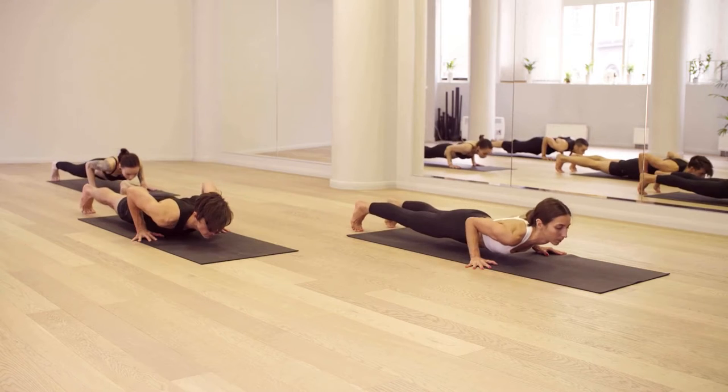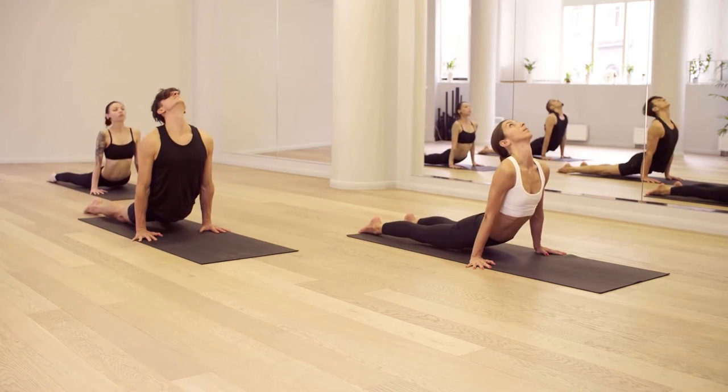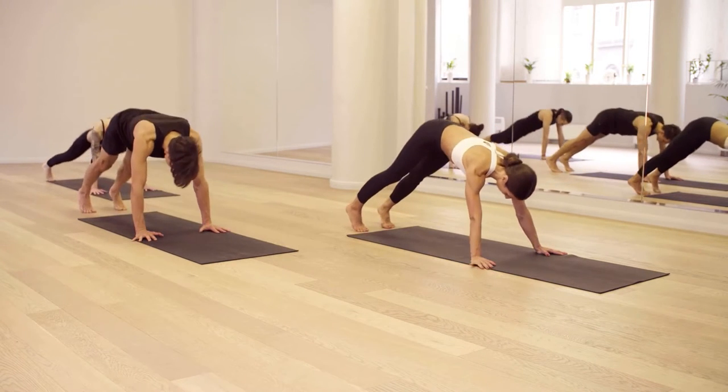Daily exercise can help protect you against conditions such as heart disease and obesity, which have both been linked to chronic inflammation. Antioxidants, also known as polyphenols, can lower inflammation. Even 20 minutes of daily exercise can have an anti-inflammatory effect. Proper sleep patterns encourage recovery and can lower stress and inflammation levels.